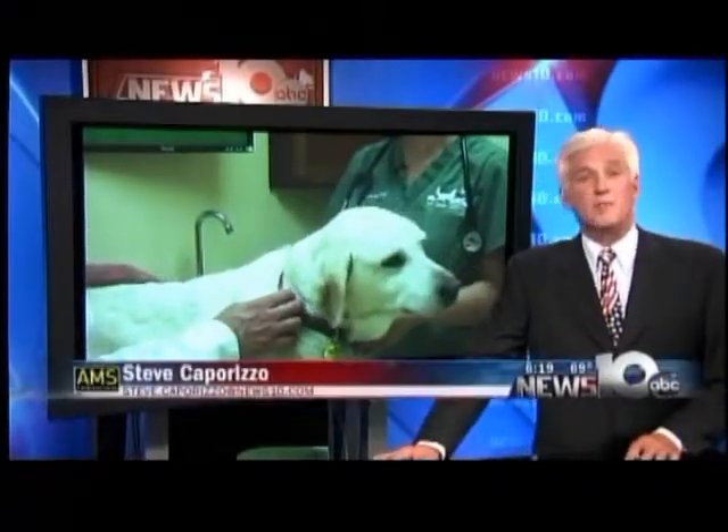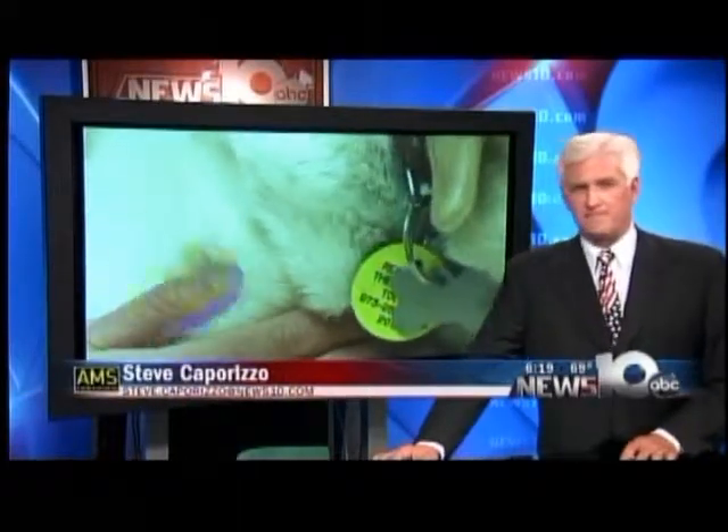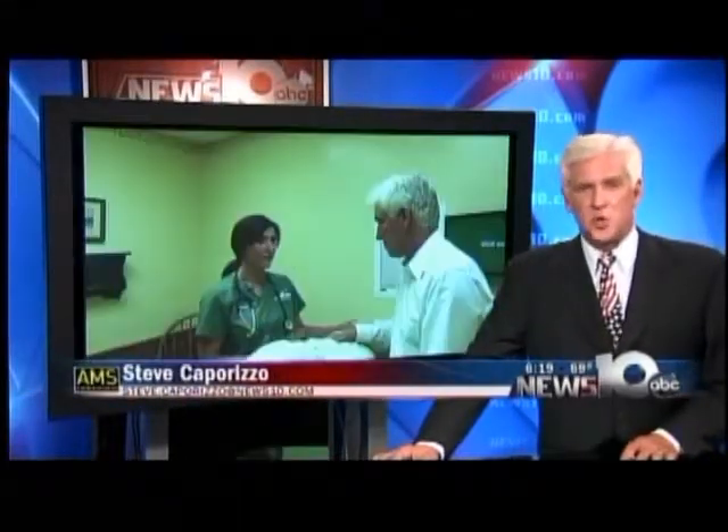Next week, we will look at another very important aspect of your pet's health — taking their temperature and what is normal.